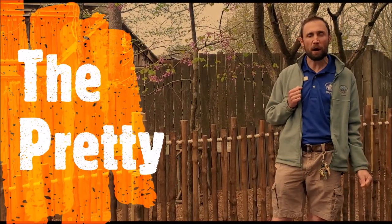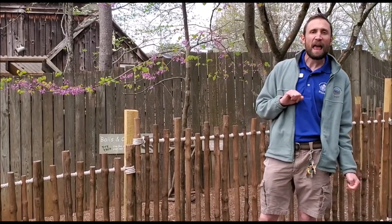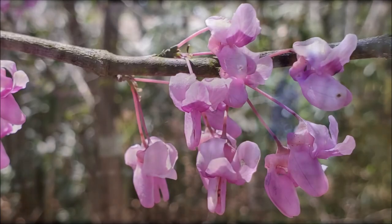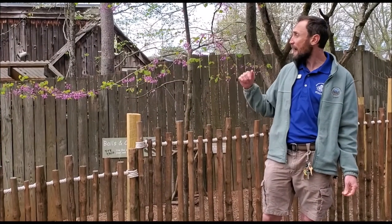It's an eastern redbud. This is a plant that's in the same family as peas, beans, and peanuts. It's actually offering food to insect pollinators — in exchange for a nectar meal, the insect will allow this plant to make seeds and to reproduce.